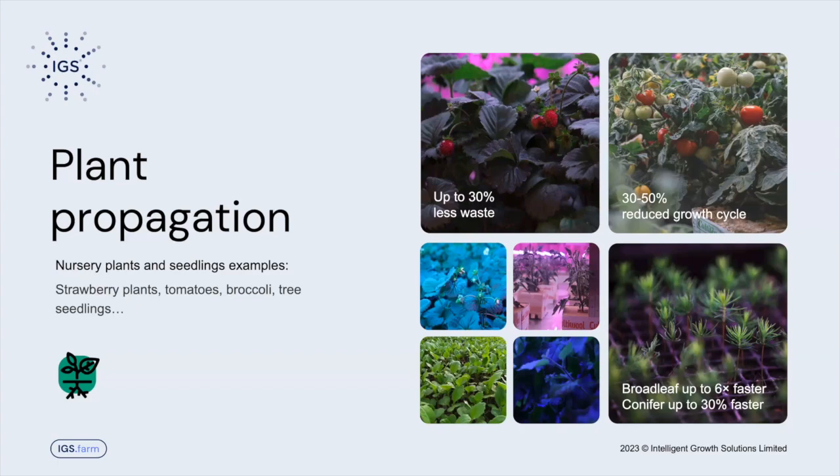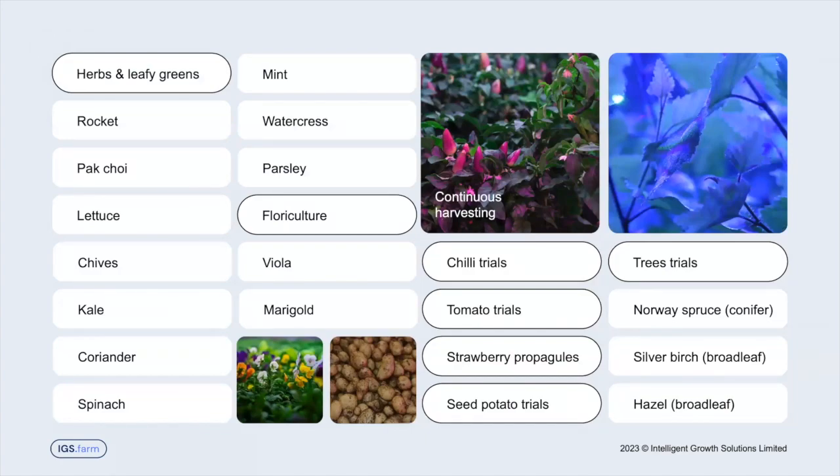Those are examples of how the technology can be used to improve existing operations. There's a wide range of different crops that can be grown — leafy greens, herbs, starter plants — but we're also developing the ability to do small fruiting crops like chilies. We've been trialing with chilies a lot, and we've been able to get them to fruit over and over again, developing novel ways of producing and getting higher yields out of the plants.